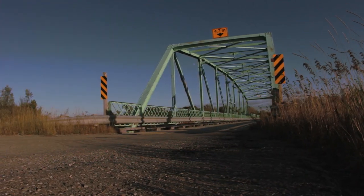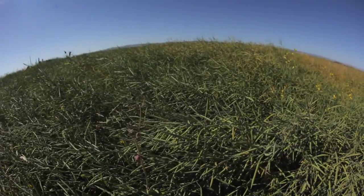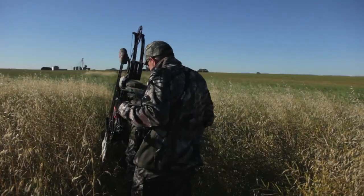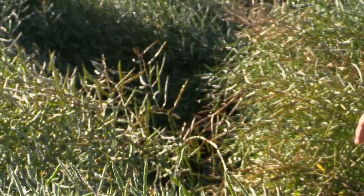All we've gotta do is find one mule deer out in the middle of that. We're finding a little blood here and there, and then we're like, this is a needle in a haystack — how are we gonna do this? So we all just split up and start walking the sprayer tracks. It was one of the craziest track jobs I've ever been on in my life.